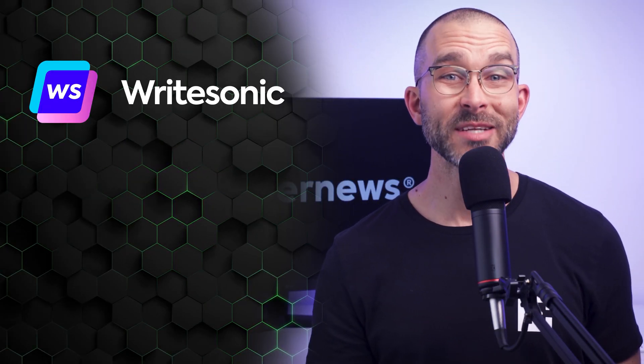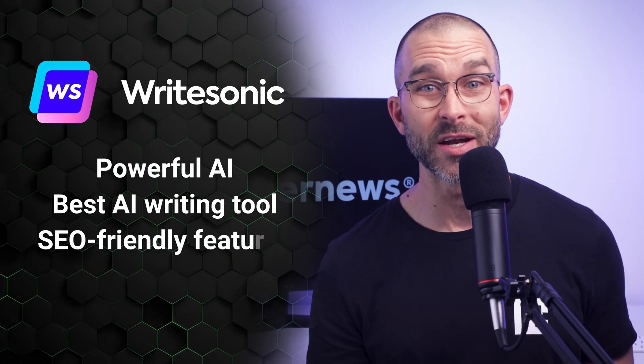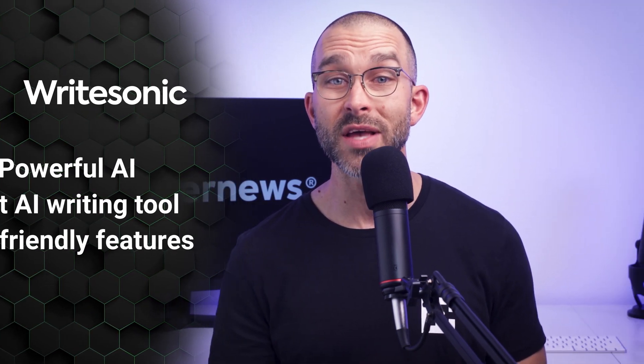So that covers this WriteSonic review. Overall, the tool is quite powerful and is one of the best AI writing tool options available. It's equipped with SEO-friendly features that can be a great asset for AI copywriting. While it's not without its flaws — as it usually requires human refinement — it offers enough versatility to make it worth exploring. Whether you're drafting blogs, crafting ads, or summarizing emails with the browser extension, WriteSonic has tools to enhance productivity and creativity. Starting out is free and requires no credit card, so take a moment to explore the WriteSonic link below. Thanks for watching, and see you all soon.